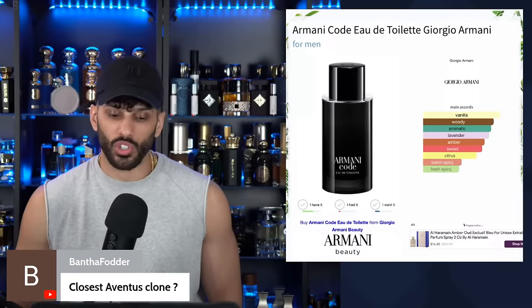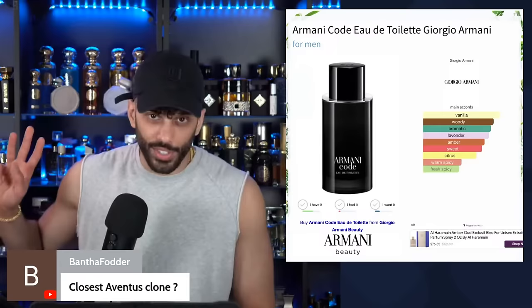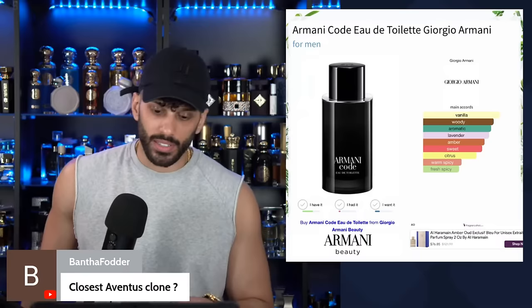Closest Aventus clone to the original — there's a top three. For me it's Rehan Imperia, Club Dainui Limited Edition, and Hamadie Addicted Intense — currently. Those are my top three.